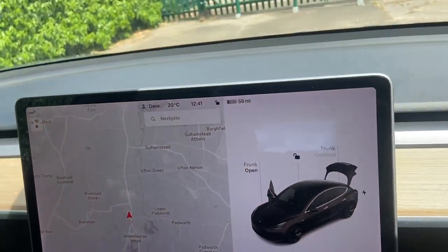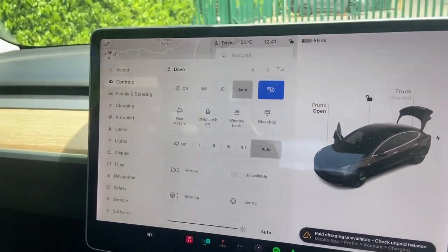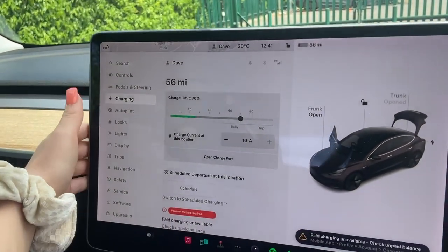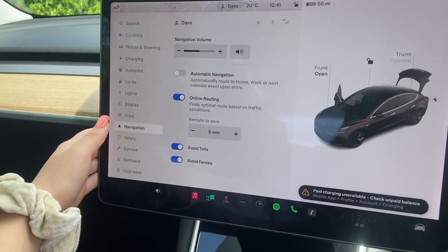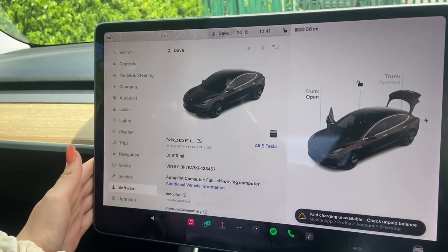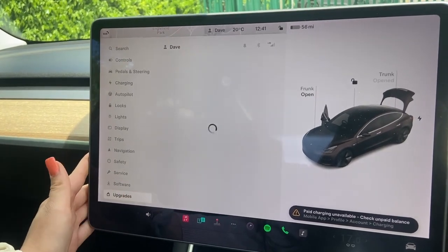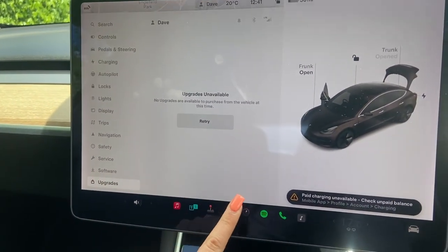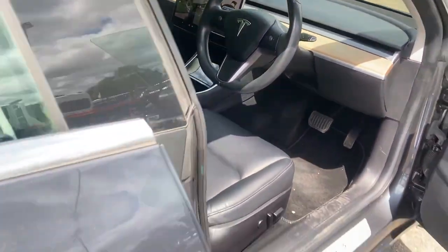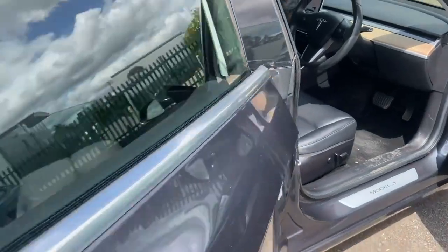Going inside the vehicle and into controls, we can see features such as charging, autopilot, navigation, safety, service, and software updates. The car also comes with a 360-degree parking camera.